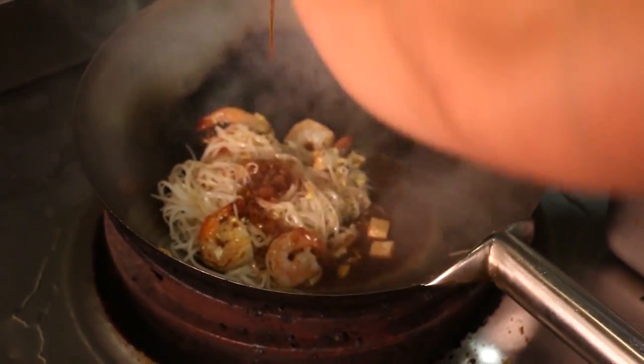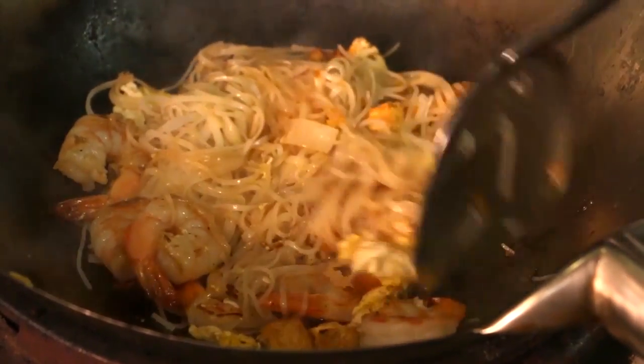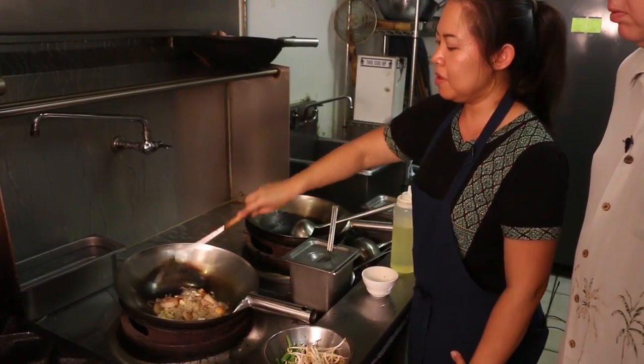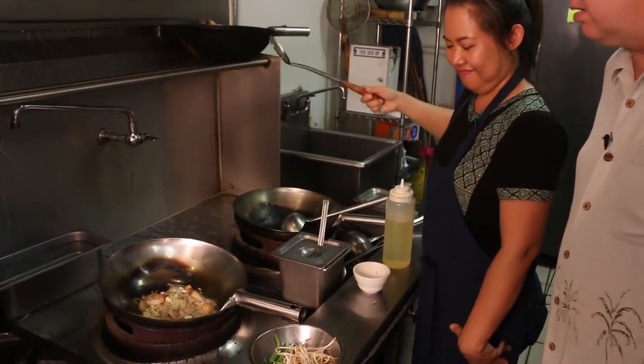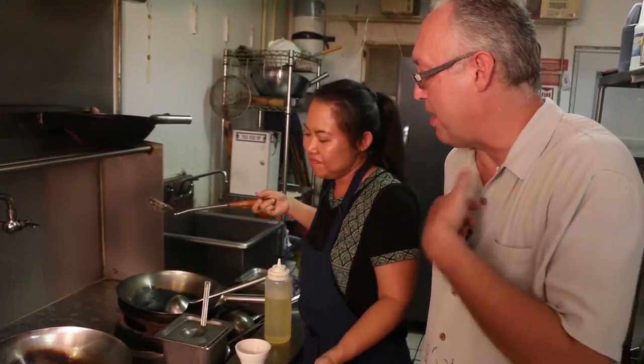Nancy adds the pad thai sauce and lowers the heat a bit. Smells great! Now when I talk to my friends about Thai food, they say they don't go to Thai restaurants because the food's too hot. But you can make it any way you want — it doesn't have to be hot. Thai food is very tasty food. People think it's hot, but actually it's just flavorful. You can always ask for mild, medium, or hot. But I like mine hot.